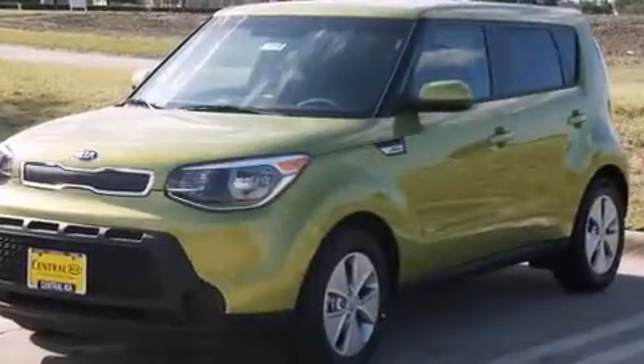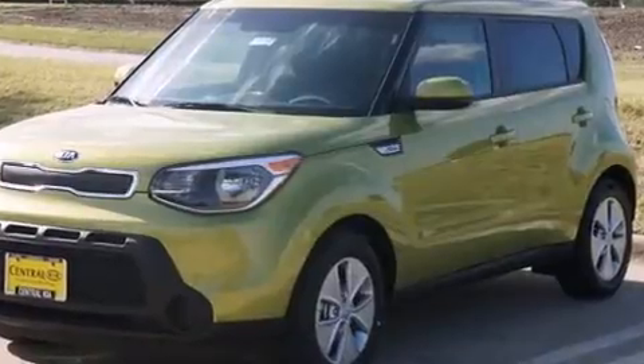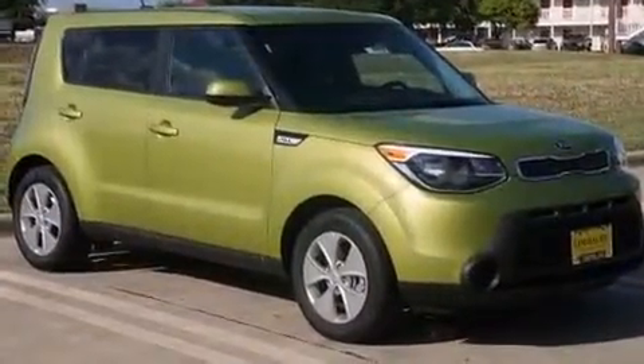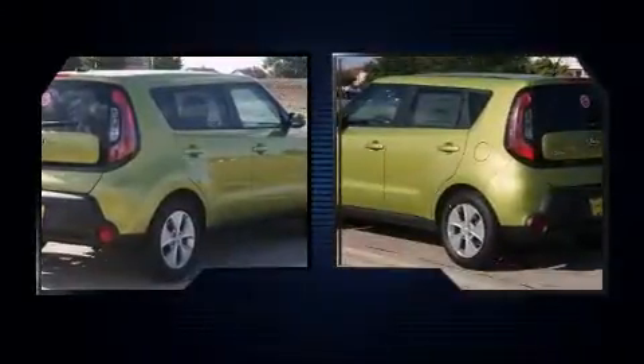You can expect a lot from the 2016 Kia Soul. This four-door, five-passenger hatchback offers the features and options for which you've been searching. Smooth gear shifts are achieved thanks to the efficient four-cylinder engine.